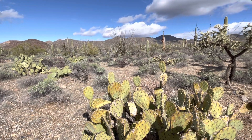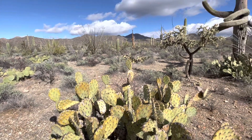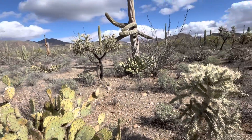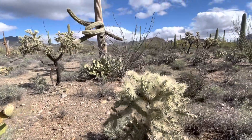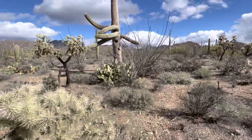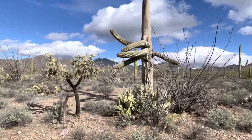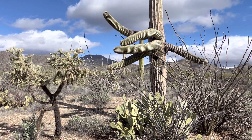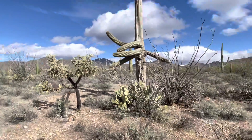Good afternoon everyone. I'm here in the beautiful desert — Tucson Mountain Park to be exact. And I've got to find a saguaro. And you guessed it, that one with those arms. That's today's saguaro of the day.